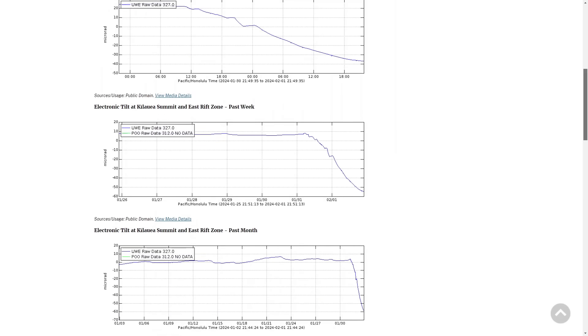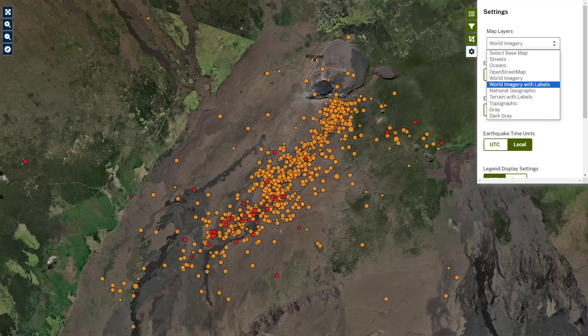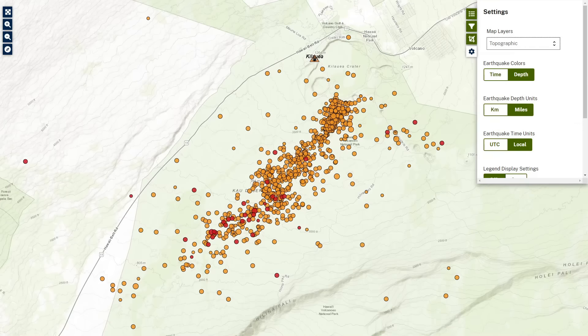Tilt meters suggest that the summit region is deflating as magma moves from this region to the southwest. This map was published Thursday evening. The yellow circles mark earthquake locations from January 31st through February 1st. Seismicity began in the summit region and later shifted to the southwest. Earthquake depths have remained consistent, about 1 to 4 kilometers below the surface, and have ranged in magnitudes of less than 1 to a maximum of 3.5.